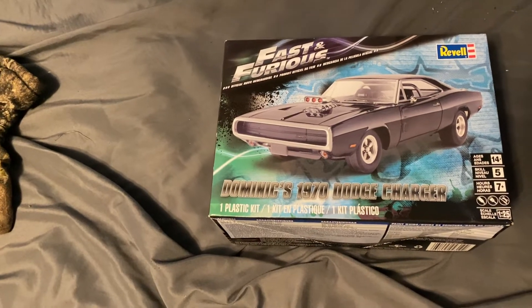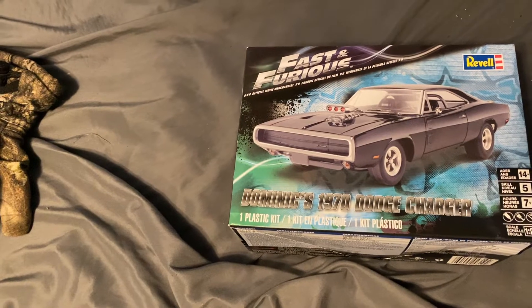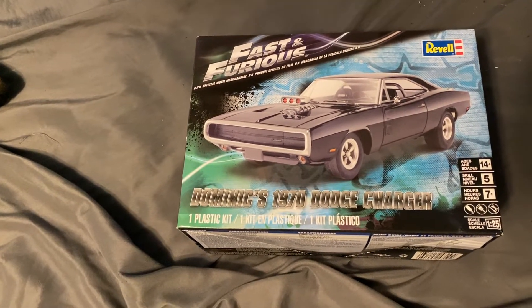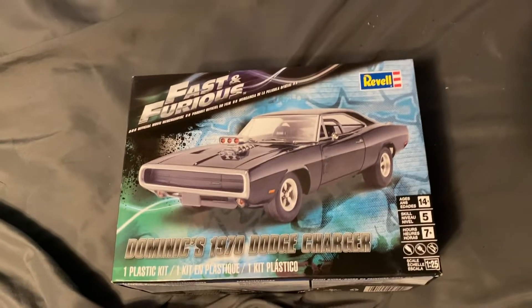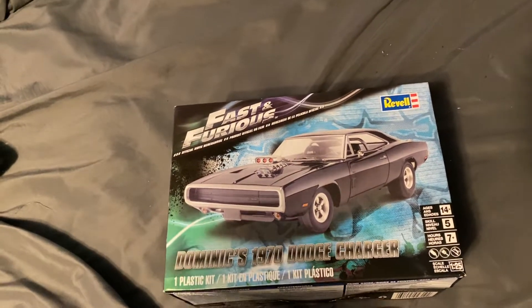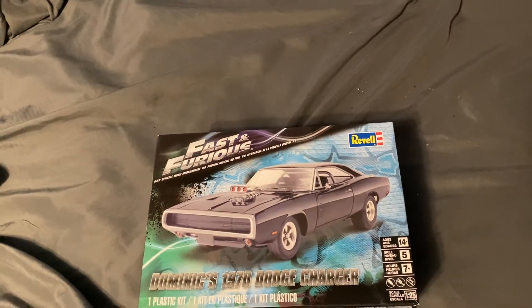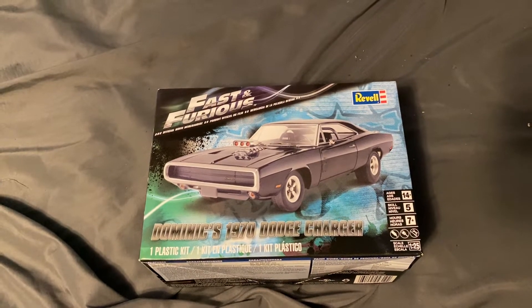For example, you might take a normal '69 Dodge Charger and make it look like the General Lee, and find the '01' and rebel flag stickers or decals to finish it off. So yeah, you can get whatever model you want and make it look like something off of a TV show or movie. That's the new rule. All right, see you guys later.